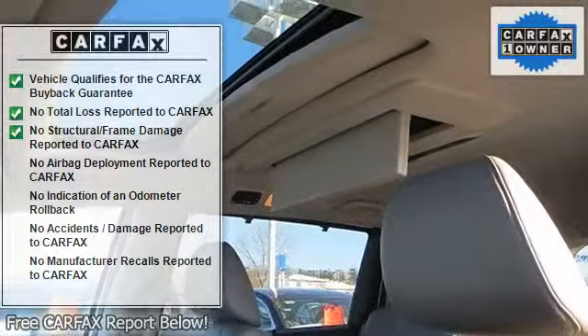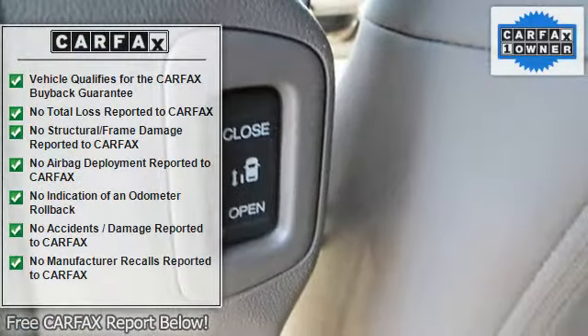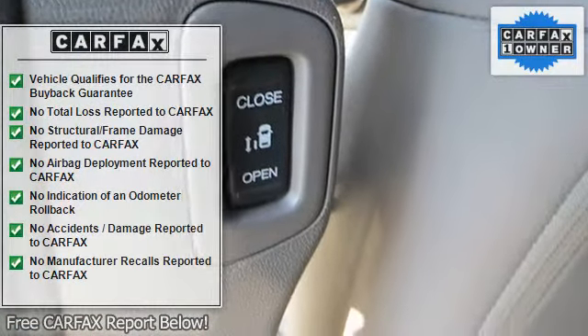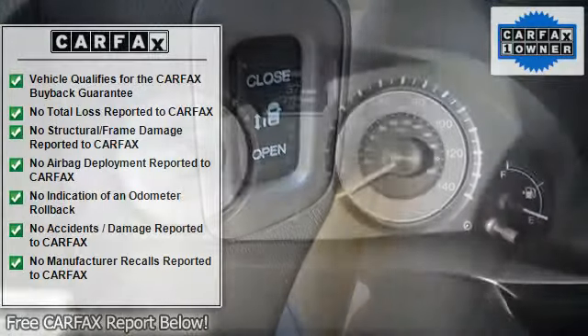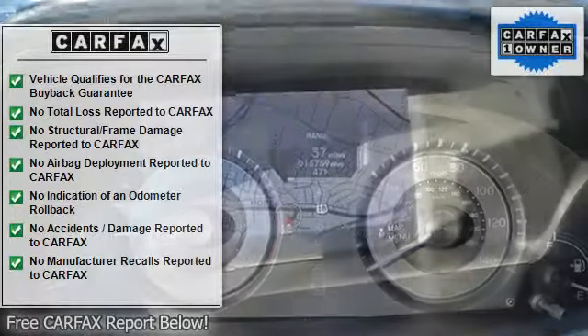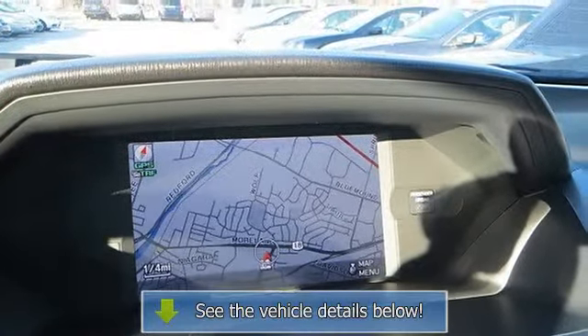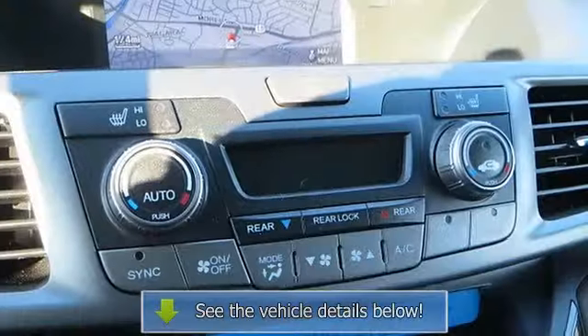Memory, privacy glass, variable speed intermittent wipers, third and fourth passenger power sliding doors, remote trunk release, power liftgate, and rear parking aid.